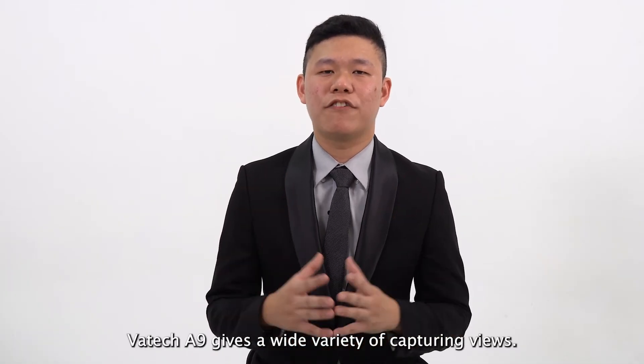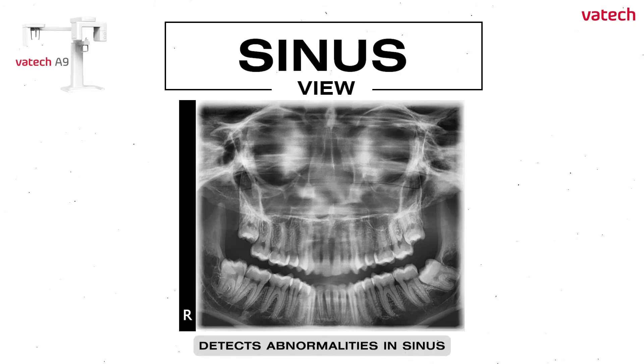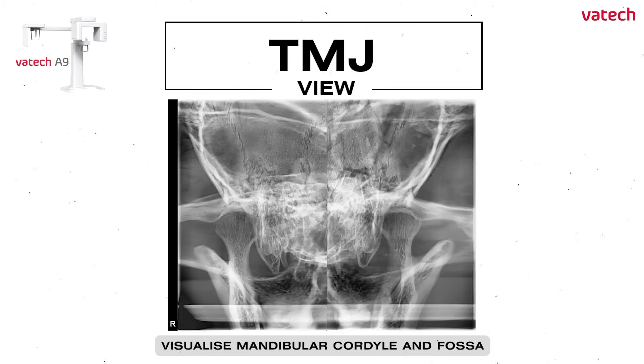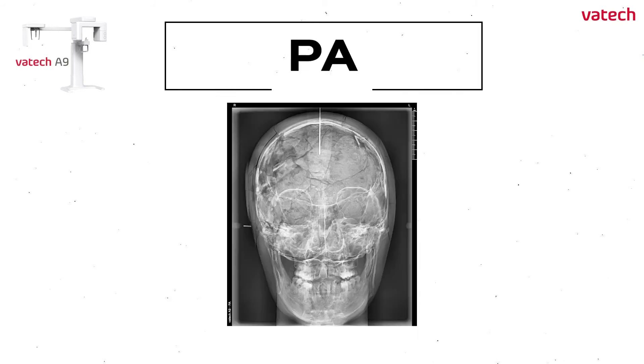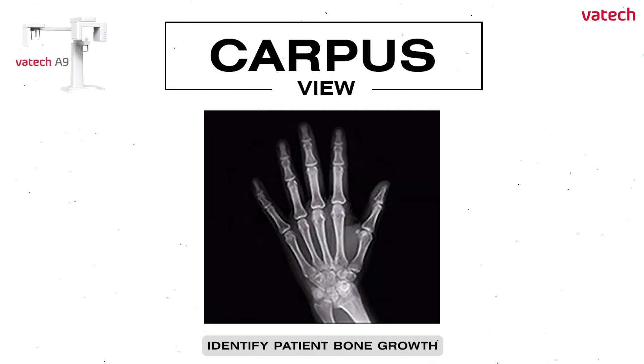VARTEK A9 gives a wide variety of capturing views. Bitewing views to detect decay between teeth. Sinus view to detect any abnormalities on the sinus such as inflammation or fluid build-up. TMJ open and close helps assess the relationship between the mandibular condyle and fossa, fractures and dislocation. PA views give an overview of the patient's skull condition. VARTEK A9 detects medial and lateral displacement of skull fractures, and carpus view helps to identify patient bone growth.